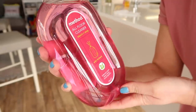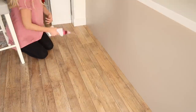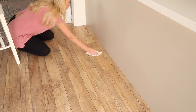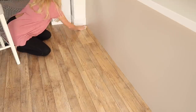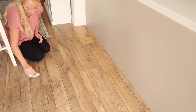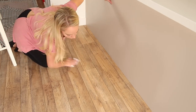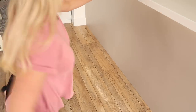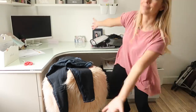I also recently discovered this product — it is the Method Floor Cleaner. I have it in wild rhubarb and also a lemon and ginger one. It smells amazing, it's non-toxic, and it sprays out really nicely. You don't have to mix it with anything — you just spray it directly onto the floor and either mop it or, like I am, spot clean the floor because it's not too bad today. So I'm only cleaning under where the kids eat, and then I'm going to tackle my office.